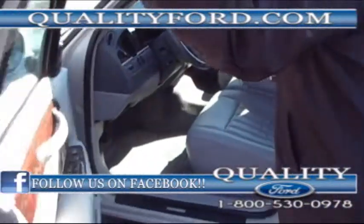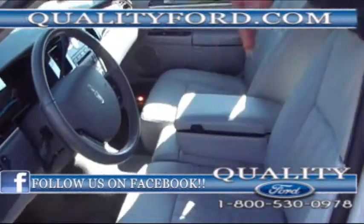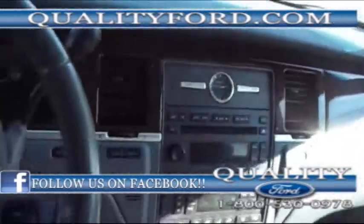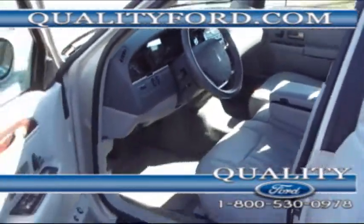Leather interior as you can see. CD player as well. Armrest that can be lifted up so a third person can sit in there. Has cruise control as well. Leather all the way through.